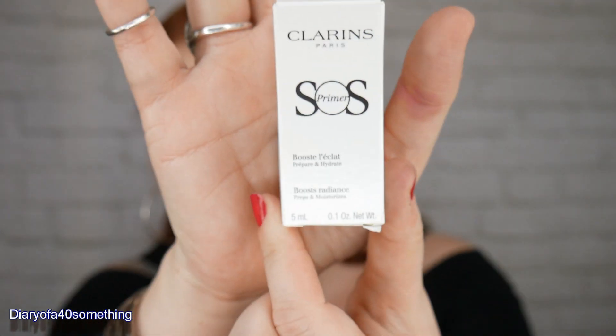The first item is a Clarins SOS Primer — it boosts radiance, preps and moisturises, and it's a 5ml sample. On the back it says the SOS Primer is a range of complexion bases developed to offer targeted colour correction for different skincare concerns. The refreshing blur-effect texture contains the Lumitech complex, which visibly corrects, revives and brightens the complexion. Sounds amazing, doesn't it?